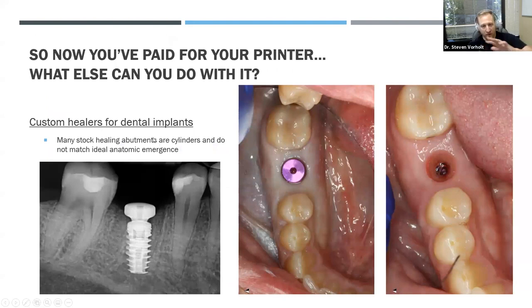So we've found out how to pay for the printer. Those are the most common uses — day-to-day general dentistry: ortho, surgical guides, digital wax-ups, dentures. Now let's talk about what we can do that's a little on the cusp or different to enhance that return on investment — maybe now we're getting a return on our own sanity, time, efficiency, or just our comfort in doing different things.